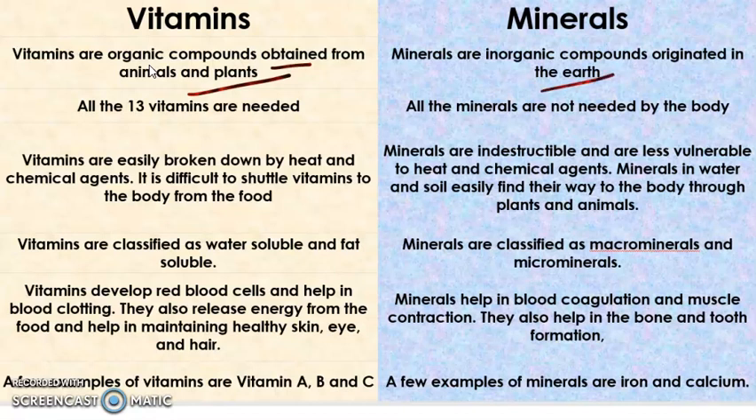Our body needs all 13 vitamins, while all the minerals are not needed by the body. We only need a few minerals for our body.